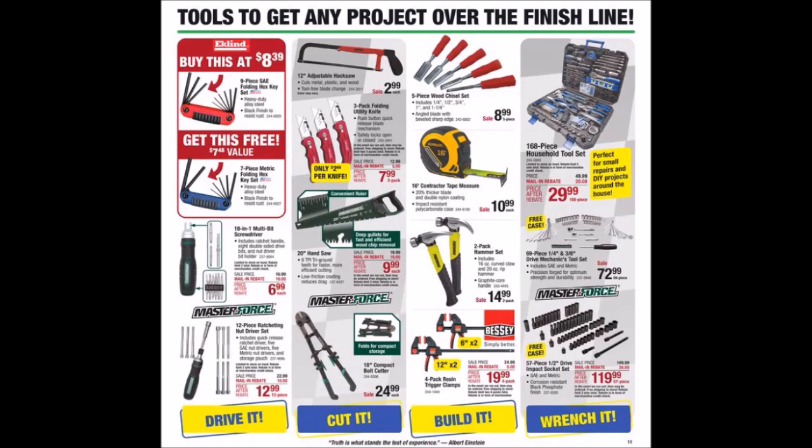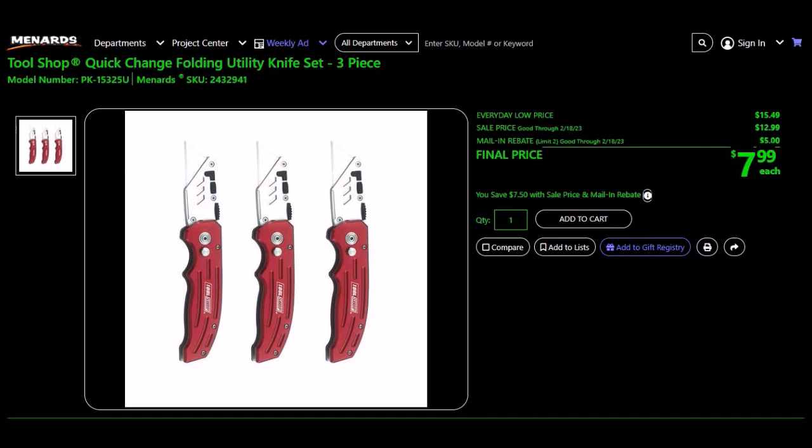That three-pack of folding utility knives — we have seen it lower in the past. The Tool Shop Quick Change Folding Utility Knife Set, 3-piece, SKU 243-2941. Everyday low price $15.49, sell price $12.99, mail-in rebate $5.00, limit of four. Final price $7.99. We have seen this as low as $4.99 around Christmas time.